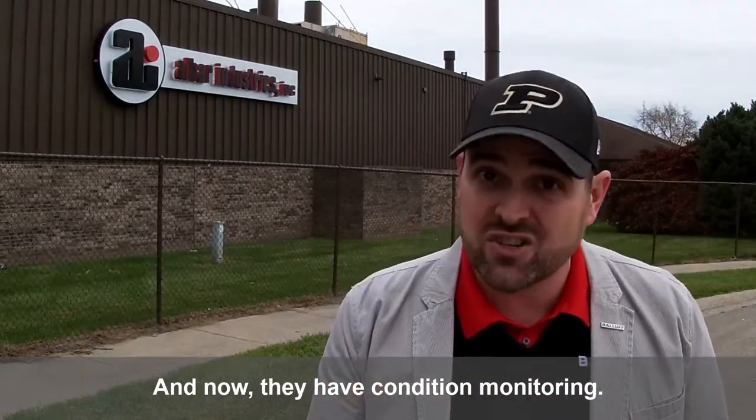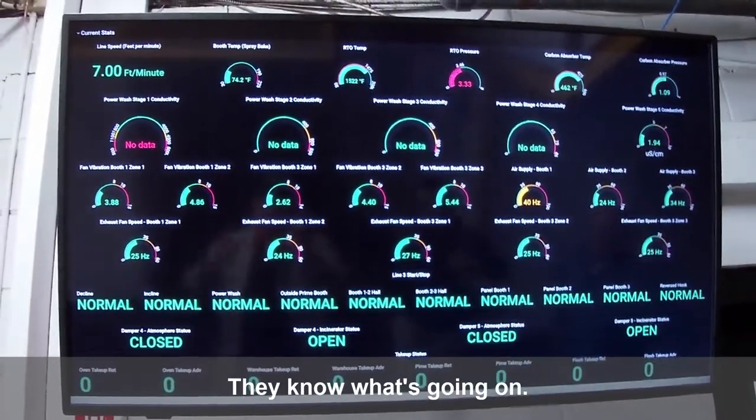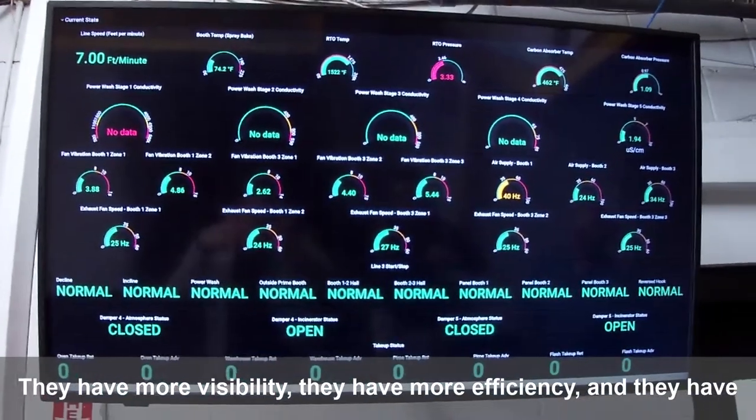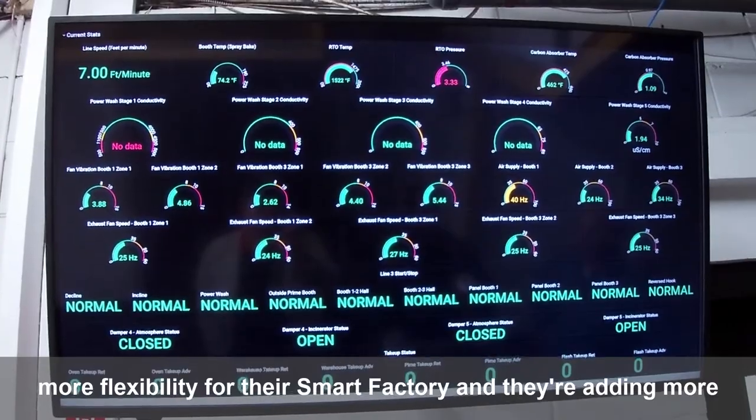Now they have condition monitoring, and you can see all the different values that they're tracking throughout the plant. They know what's going on, they have more visibility, they have more efficiency, and they have more flexibility for their smart factory.